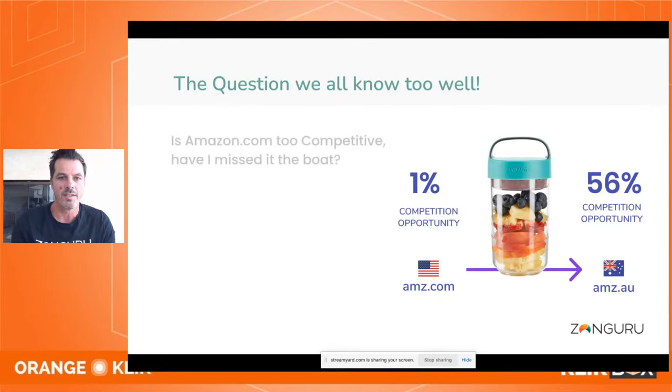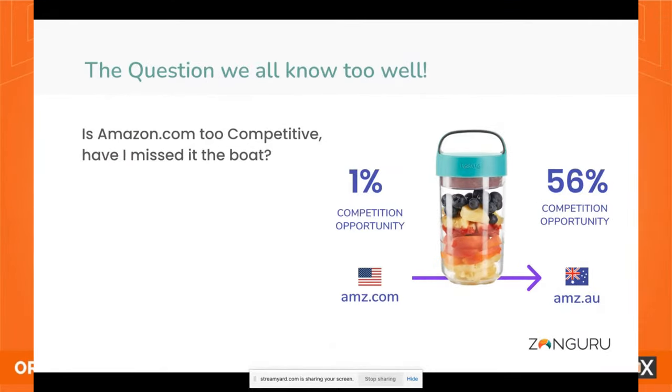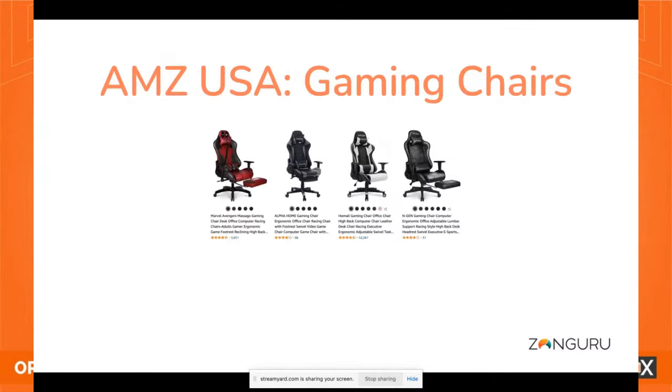The question we all know too well: is Amazon.com too competitive? Have I missed the boat? Back in 2016, people were asking that question — they're still asking it even more today. The answer is no. There are amazing opportunities, but you have to understand how to look for products on Amazon.com. It's a very different market in terms of size, seasonality compared to some of the more emerging markets that might be easier to get into but could grow exponentially over time.